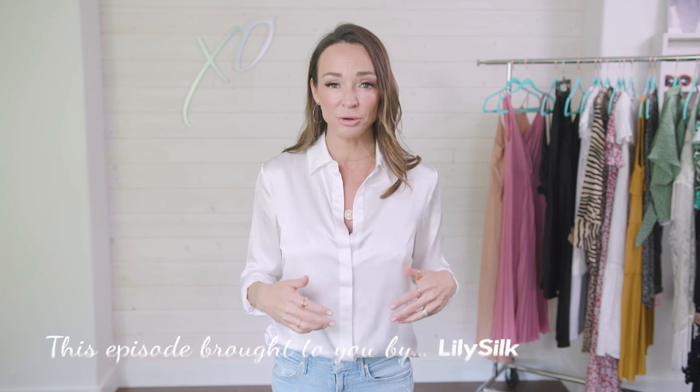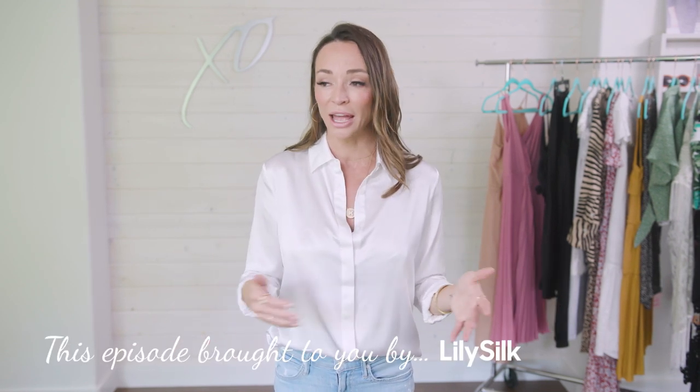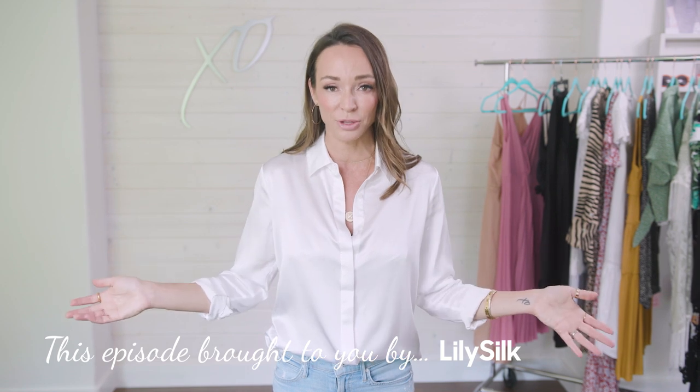Thank you to Lily Silk for sponsoring this video. They reached out and asked if I was interested in looking at their products, I did and I loved them. So I picked out a few that I liked and thought would be really useful for you. Heading into the video, I'm talking about the essentials you need in your wardrobe this summer — just five of them, five new ones that I have found that I'm totally in love with.